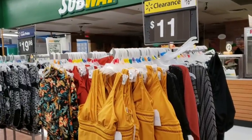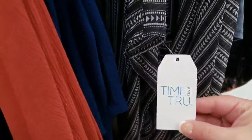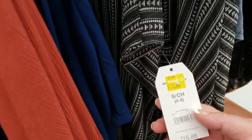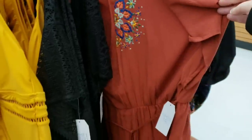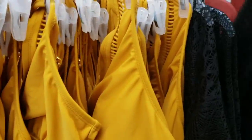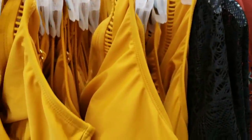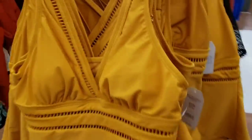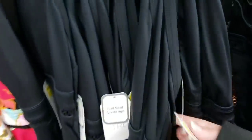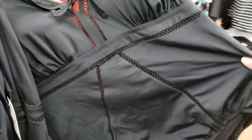They already have some of the bathing suits and cover-ups on clearance for $11. Look for Time and True — they were $16.88 down to $11 for the cover-ups. There are plus sizes in here too. This one was also $16.88. Mix and match bathing suit tops — let's check the other side — yes, $15 clearance, not $11, but they were $19.96 down to $15.